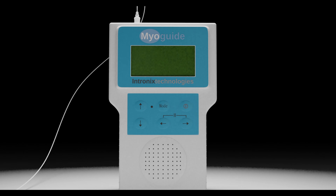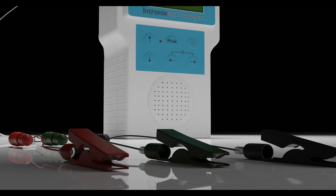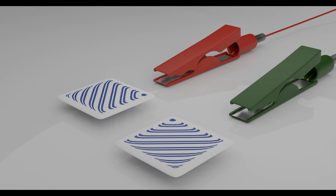Although not sufficient for diagnostic uses, it is plenty good enough for procedural directed needle placement. Although most otolaryngologists will use EMG for passive muscle activity detection, active stimulation is also possible.